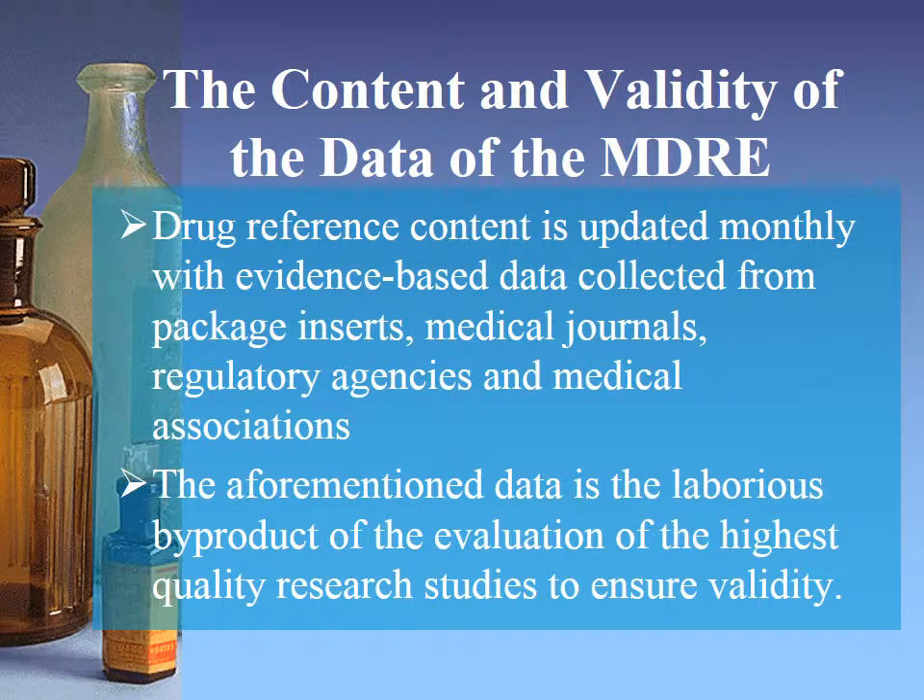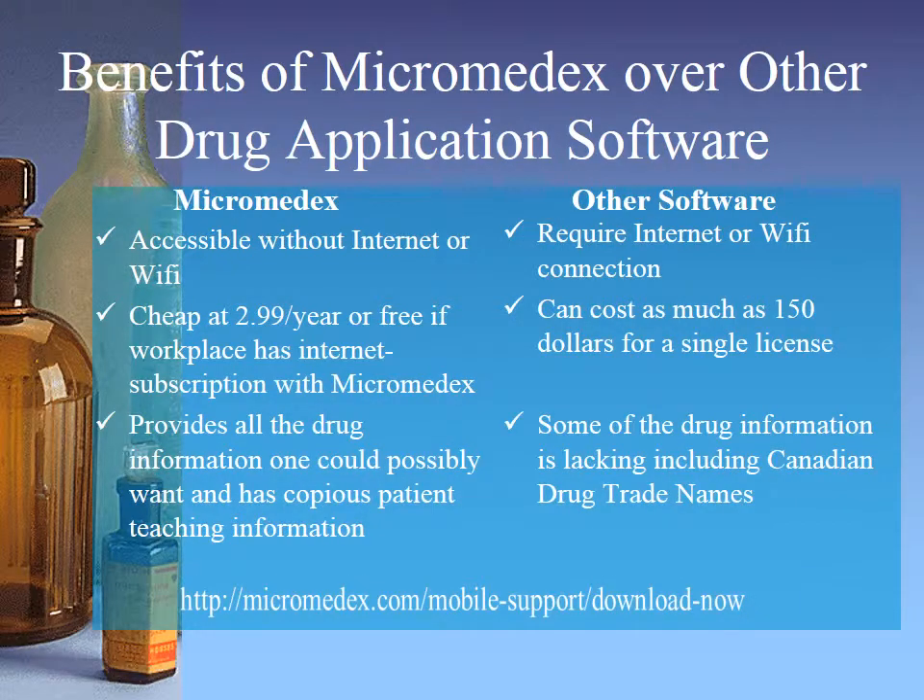The drug reference data is evidence-based and updated on a monthly basis. The validity of the drug reference data is scrutinized by an expertly trained editorial staff. One can see benefits of Micromedics over other drug application software. I encourage practitioners to ask your pharmacy department if your company has an internet subscription to Micromedics, which makes the use of this software free. Directions for installation of this free with internet subscription version can be found at the website provided on the bottom of this slide.